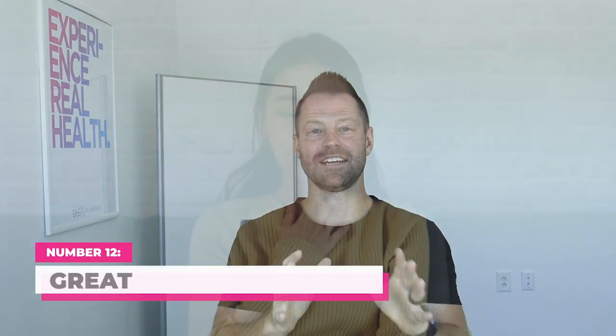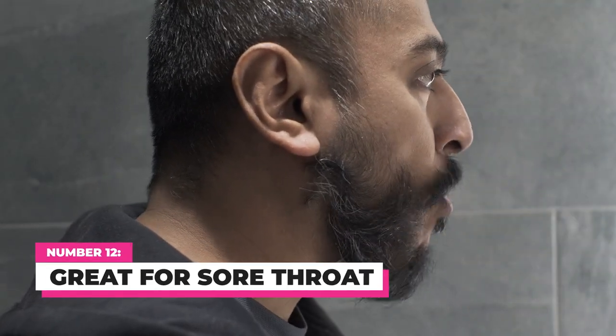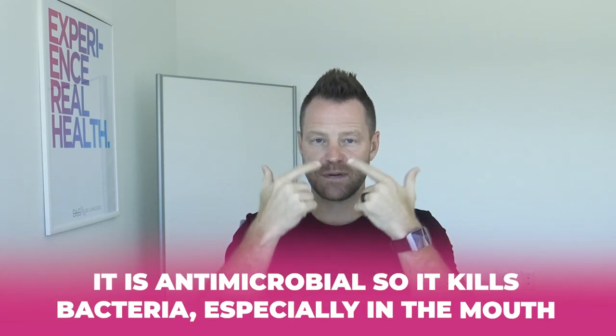Number twelve, apple cider vinegar is great for sore throats. You can actually gargle with it — one part water, one part apple cider vinegar, gargle it, and spit it back out. It is antimicrobial, so it kills bacteria, especially in the mouth. It's very good for the throat, soothing it and killing off any invaders that might be making it sore.